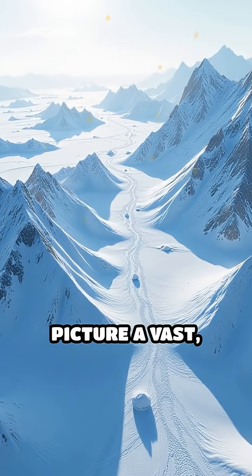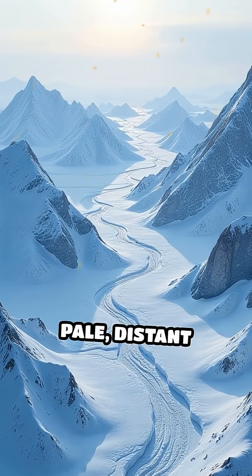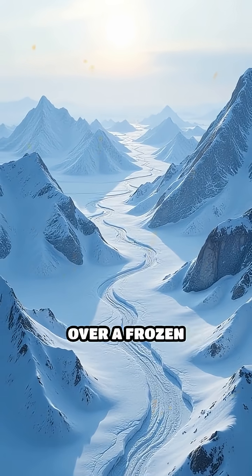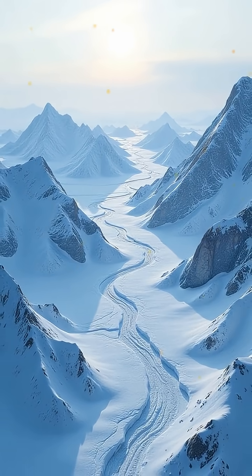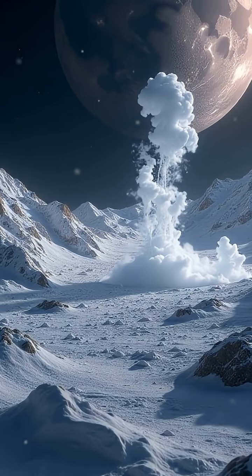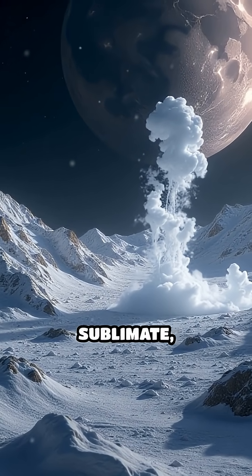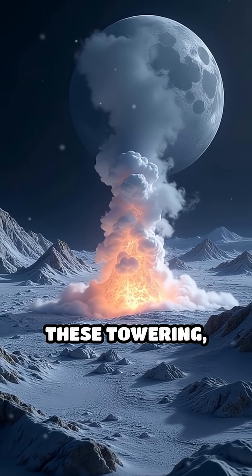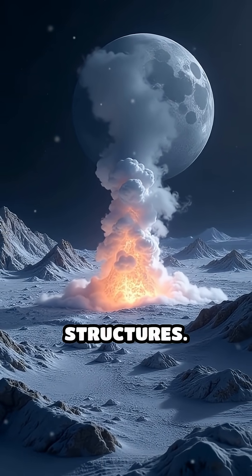Picture a vast, shadowy landscape under a pale, distant sun, gleaming white peaks casting sharp, jagged shadows over a frozen wasteland. Scientists believe these spikes form when Pluto's thin atmosphere causes frozen nitrogen to sublimate, turning straight from solid to gas and leaving behind these towering, razor-sharp structures.